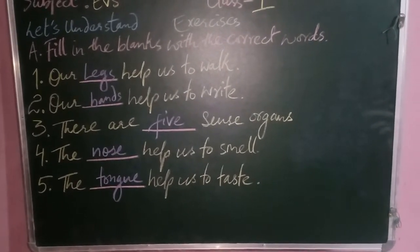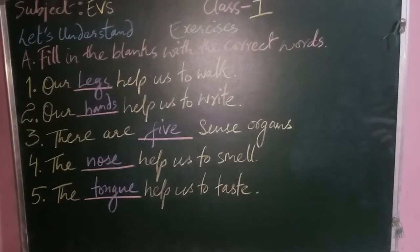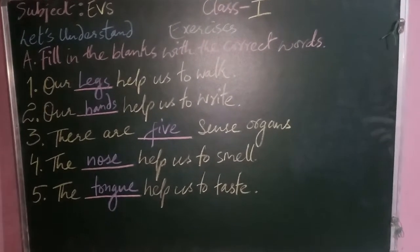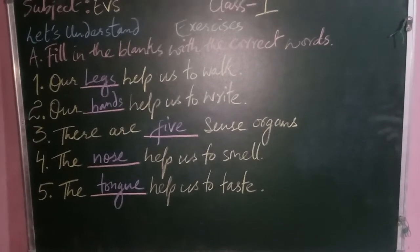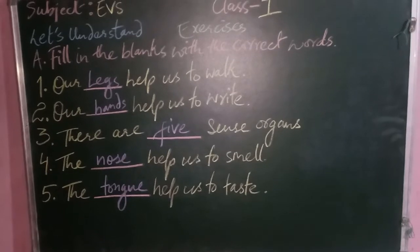Question two: our hands help us to write. Question three: there are five sense organs. Question four: the nose helps us to smell. And question five: the tongue helps us to taste.